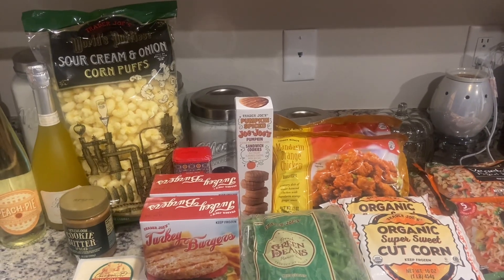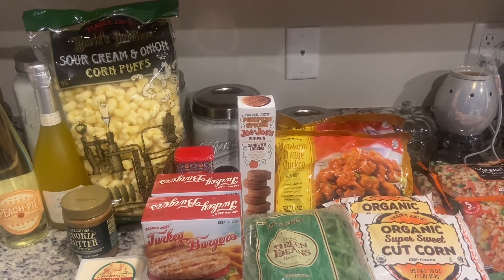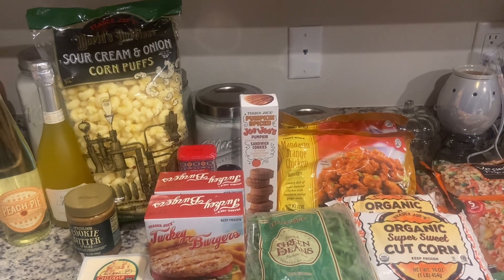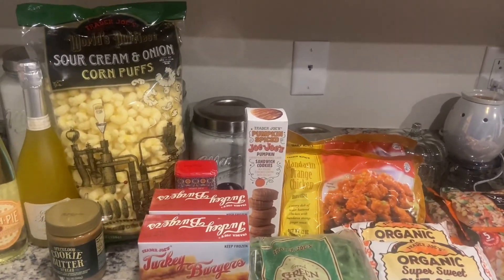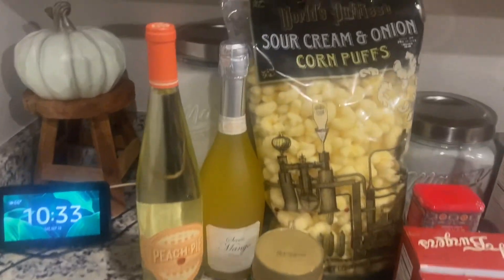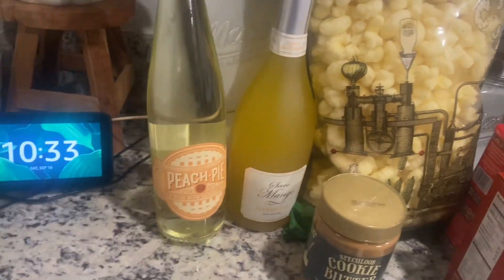Hi guys, welcome back! Today I have a Trader Joe's haul. I hope you guys are doing great. We're going to get on into this haul. We're going to start over here — my husband decided that he wanted to pick up a couple bottles of wine.